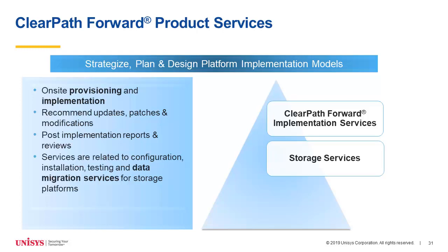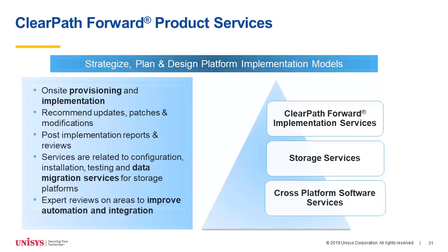Beyond the initial setup, you'll want to look at your storage environment. Are there things you want to do if you're getting a new storage system — migrate that storage over? We can help you reorganize your storage more efficiently, take advantage of new features, and maybe help you with data encryption if you weren't using it in the past. Beyond that, ClearPath Forward services also helps you improve your automation to help the system run as hands-off and as efficiently as possible, and improve the integration between your ClearPath and other environments.